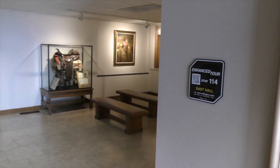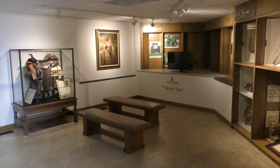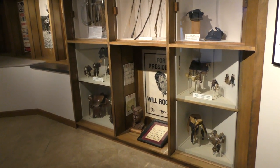We're going to take a little walk right now down the East Hall of the Will Rogers Memorial. This is the Roping Fool exhibit, one of our smaller exhibits, but a fan favorite because of the movie that we show here, Will Rogers the Roping Fool.